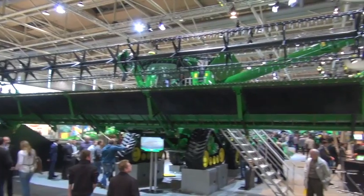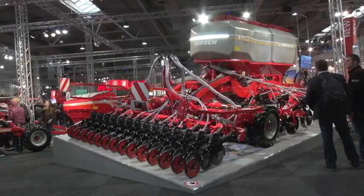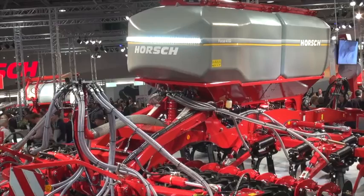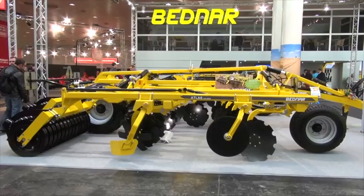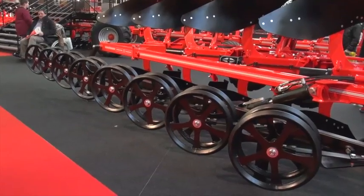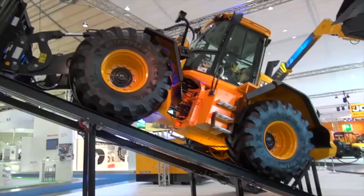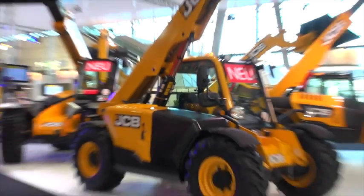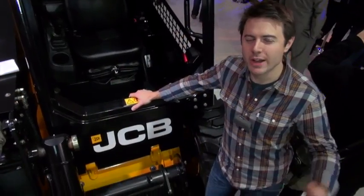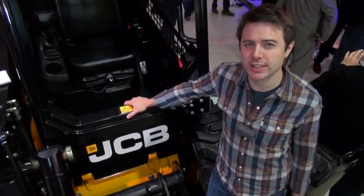This year there's been a record turnout for the British manufacturers, and the one making the biggest splash is JCB, particularly the Fast Track.